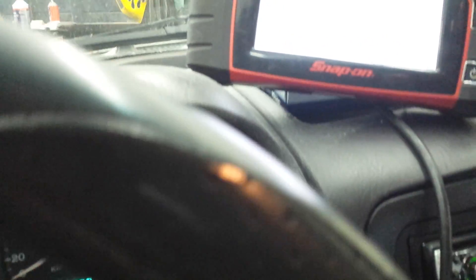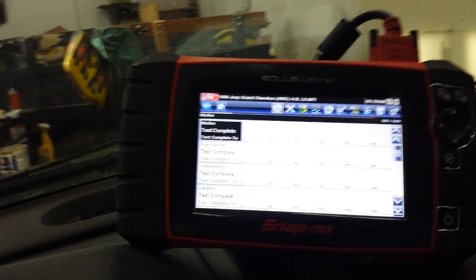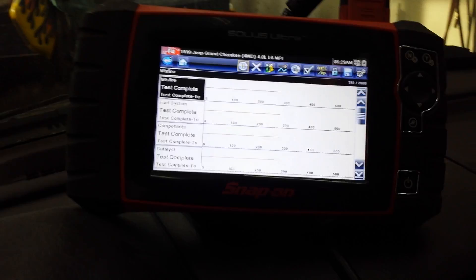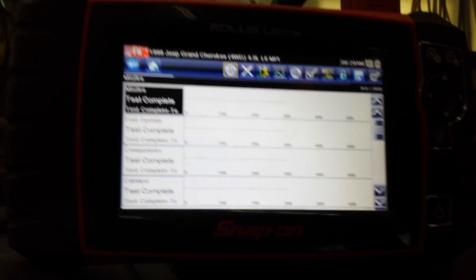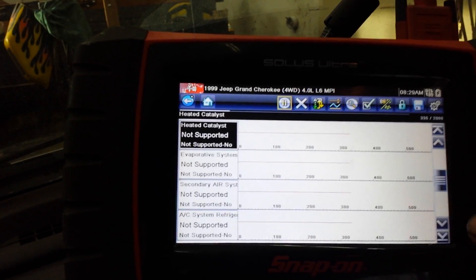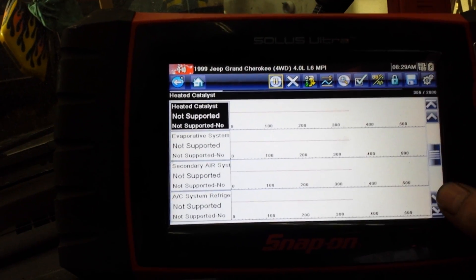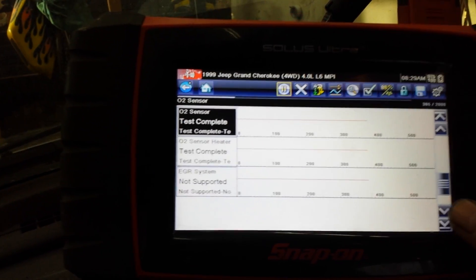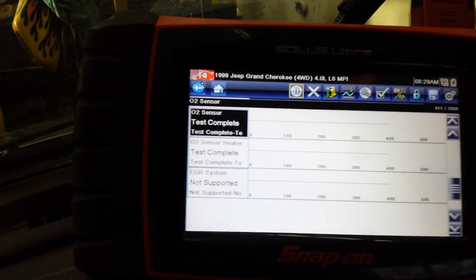As soon as the lens adjusts, you'll see it says 'test complete.' That one there is for misfire, fuel system, components, catalyst. And if you scroll through, you'll see 'not supported' — certain things are not supported. Some are, on each system, each vehicle. Every vehicle is different. O2 sensors — test complete, test complete.